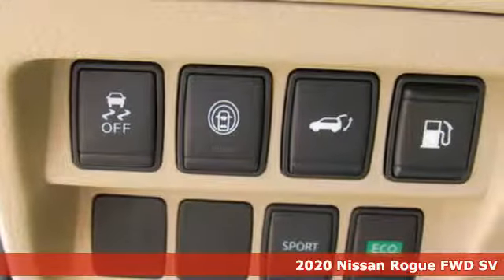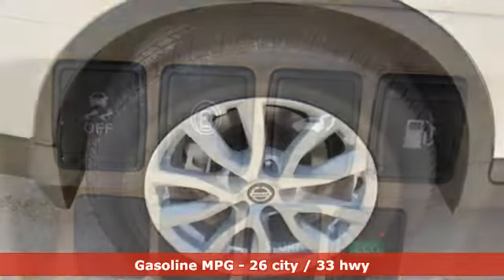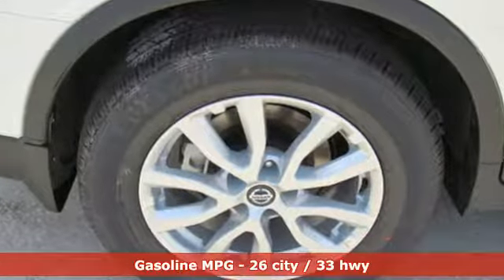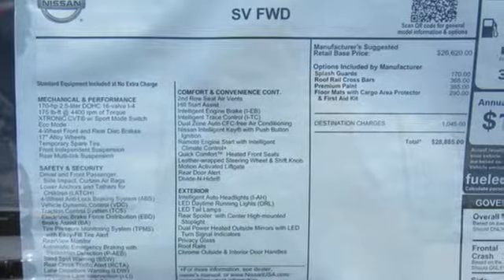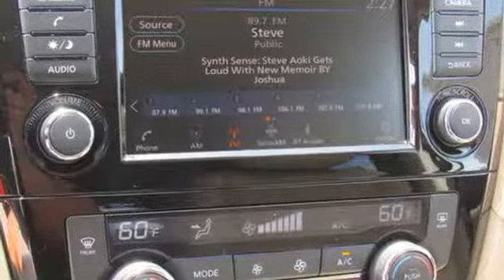Features include streaming audio, power heated mirrors, dual zone climate control, doors and push button start proximity key, and front heated bucket seats.